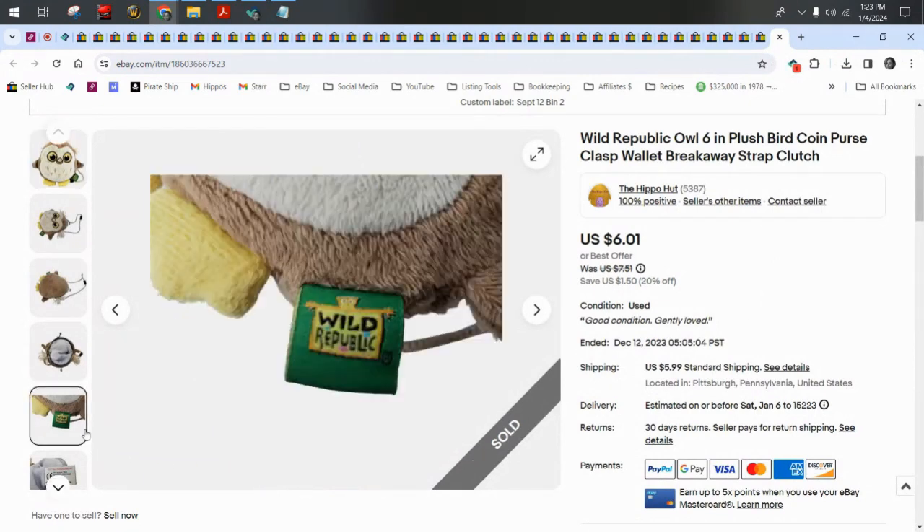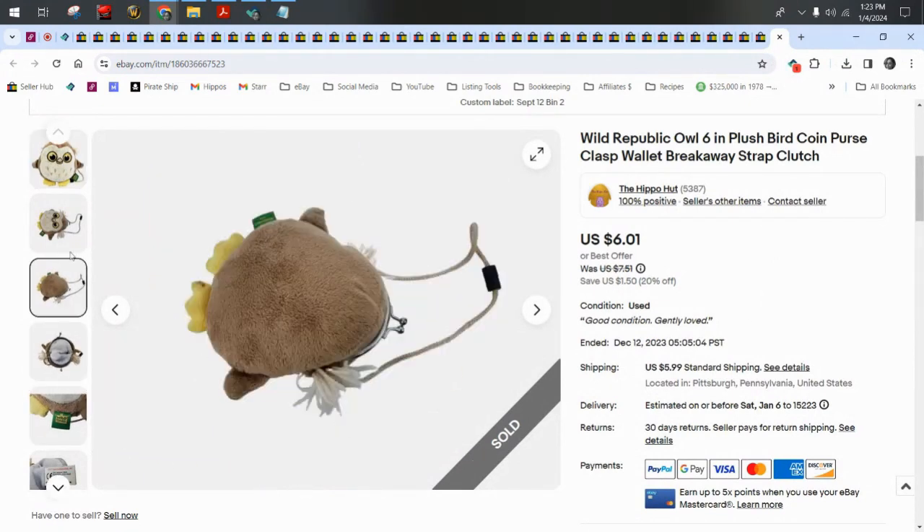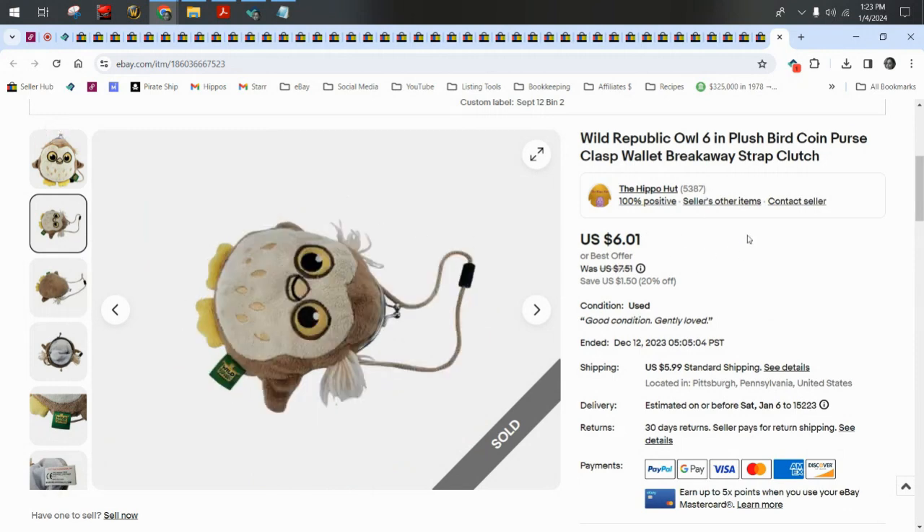Wild Republic is another brand that usually has really good realistic plush — the larger ones sell for more money. This little owl coin purse sold for a best offer of $5.01 plus $6 shipping.